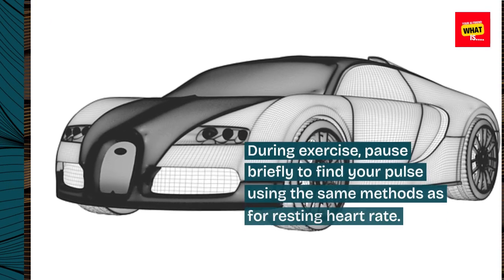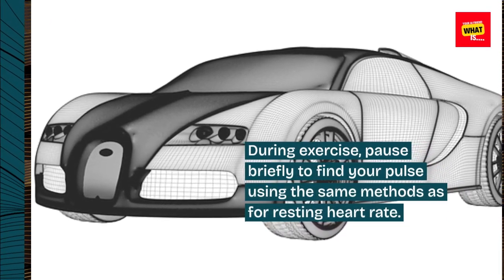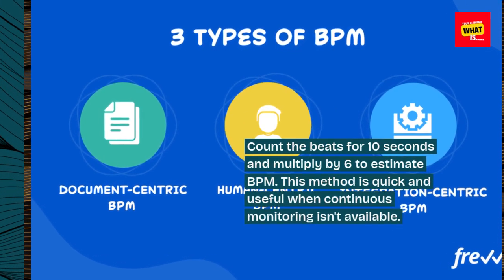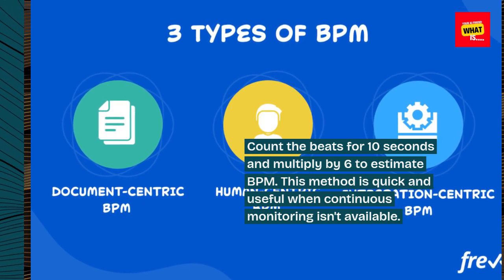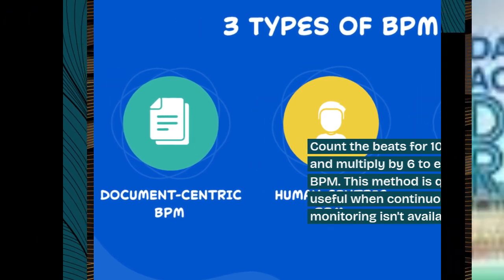Manual counting method. During exercise, pause briefly to find your pulse using the same methods as for resting heart rate. Count the beats for 10 seconds and multiply by 6 to estimate BPM. This method is quick and useful when continuous monitoring isn't available.